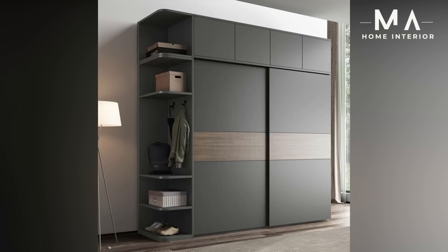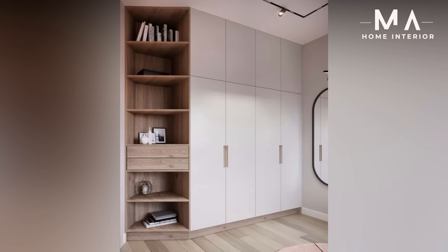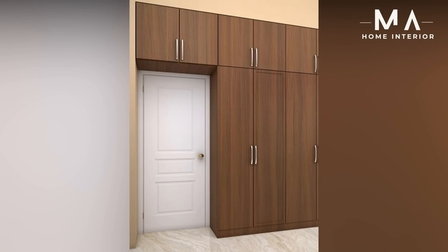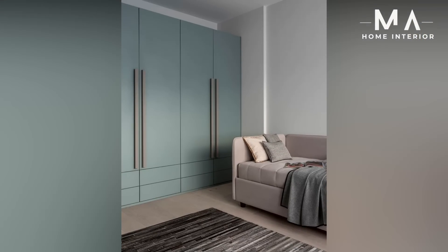Be it a small room or a deluxe double bedroom, the best wardrobes for bedroom are giving your rooms the best look as per your dreams. What to consider when buying a bedroom wardrobe — here are some tips that would help you get the best wardrobe for your room.